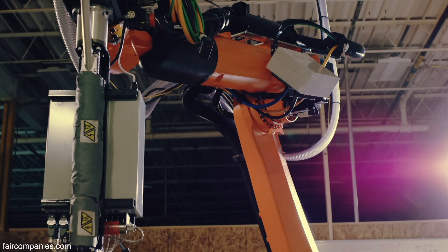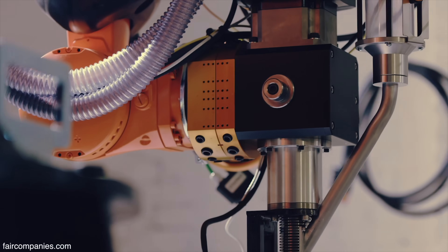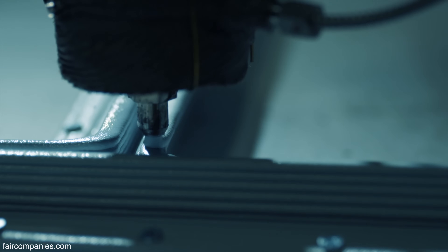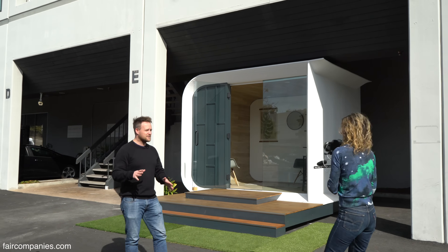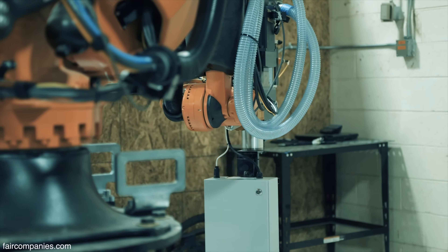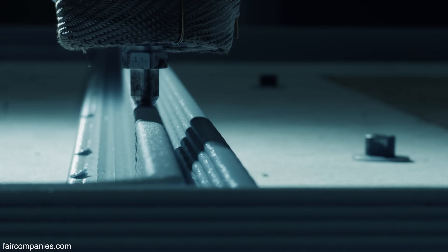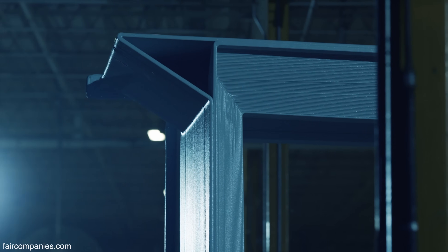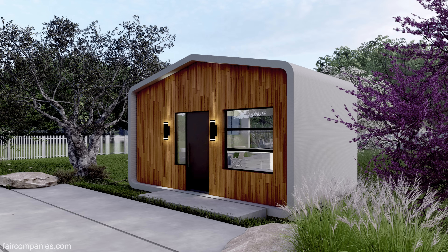Why did it take so long for somebody to make a printed recycled-materials home? There have been some developments in the last few years in large-scale 3D printing — being able to extrude at the rate that we do. The fact that we can print one of these structures in a day is down to the fact that the extruder we have is one of the biggest in the world in terms of how much it can extrude to that level of precision over a period of time. In the future and with other designs, it's a printer, so we have a blank canvas in terms of what we can print and create.